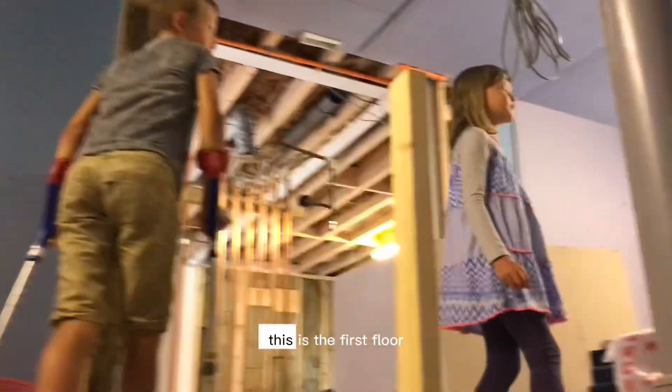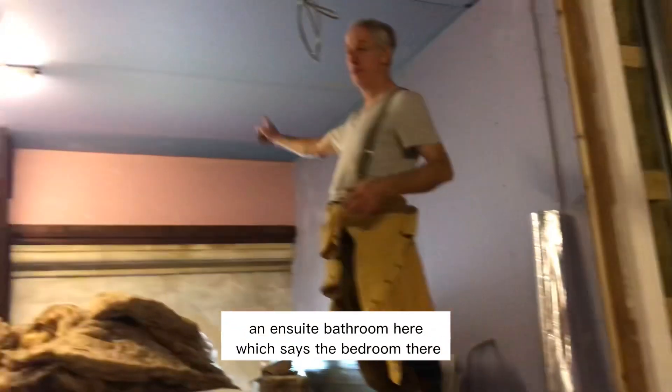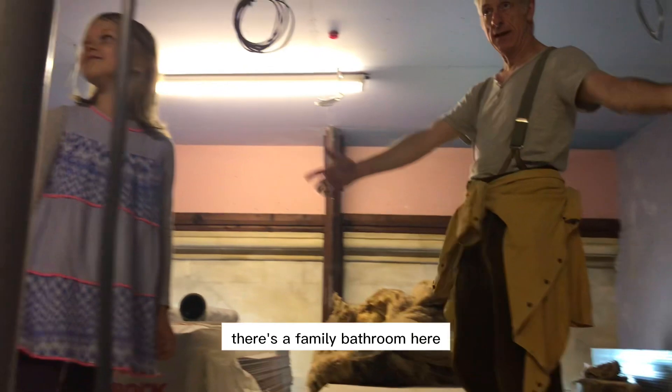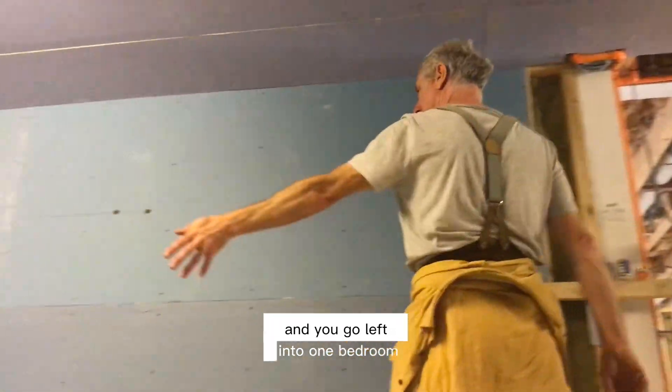So this is the first floor — this will be a two-bedroom apartment. There will be an en suite bathroom here which serves that bedroom, and there's a family bathroom here. You can see the drainage is all in place. At the top you come here and go left into one bedroom, right into the other bedroom.